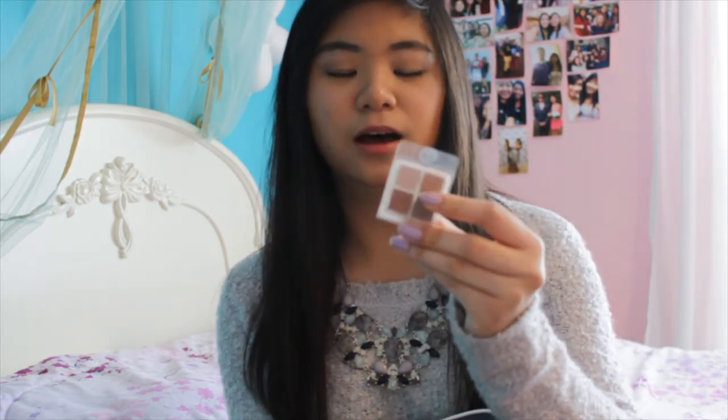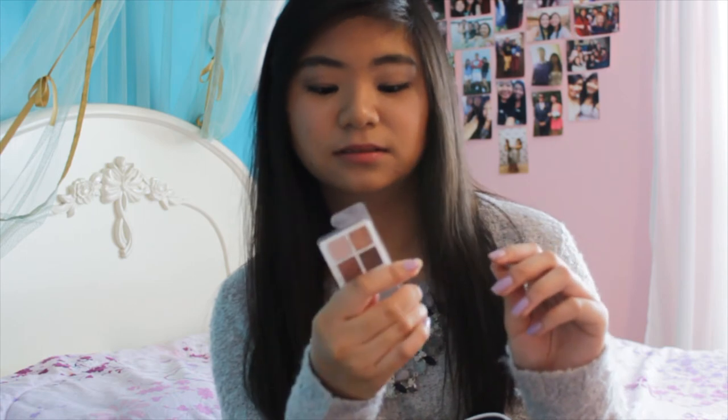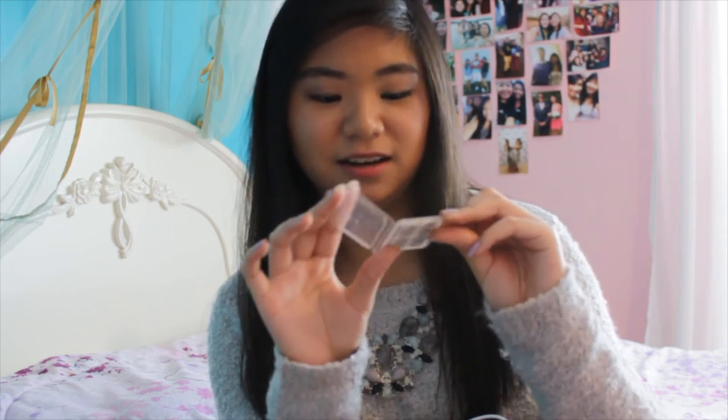I have this mini Coastal Scents Revealed 2 sample — I got this when I ordered some brushes and they included it as a freebie. I really love this palette. It's really pigmented, I've been using it for a while, and there's so much product in this little thing that I could use it for travel all the time. It has a highlight shade, a lid color, a crease color, and a darker outer V color.